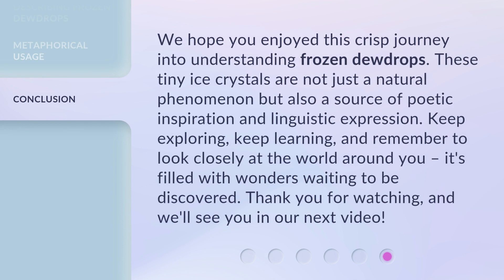We hope you enjoyed this crisp journey into understanding frozen dewdrops. These tiny ice crystals are not just a natural phenomenon but also a source of poetic inspiration and linguistic expression. Keep exploring, keep learning, and remember to look closely at the world around you — it's filled with wonders waiting to be discovered. Thank you for watching, and we'll see you in our next video.